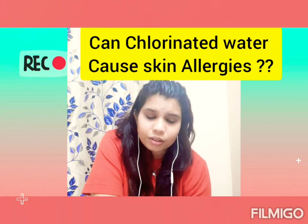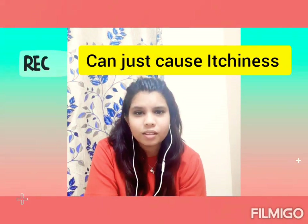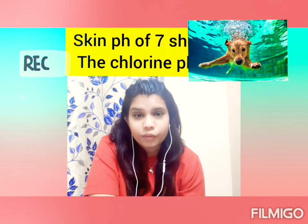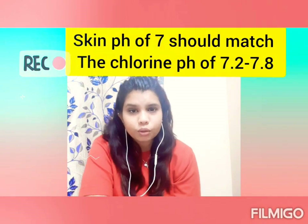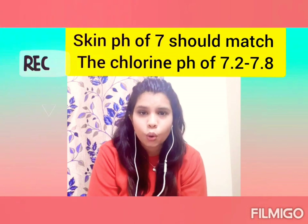Before moving to today's topic, I had some questions from my Instagram DMs. The first question was: can chlorine in swimming pools cause skin allergies in dogs? Yes, to an extent — it may cause some itching. The key issue is whether the pH is properly maintained. If you own the pool, keep it at 7.2 to 7.8, since the normal skin pH of a dog is around seven.